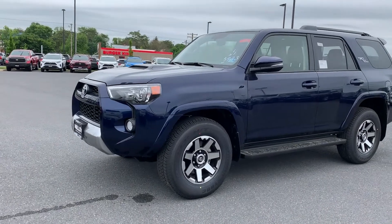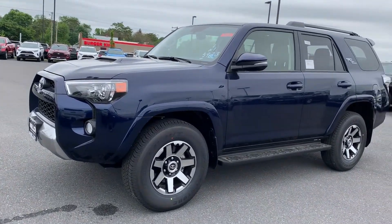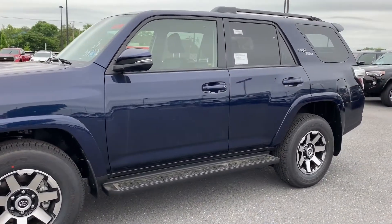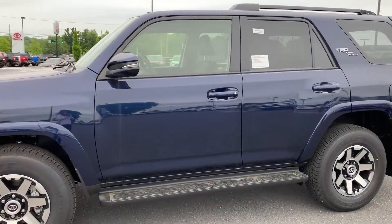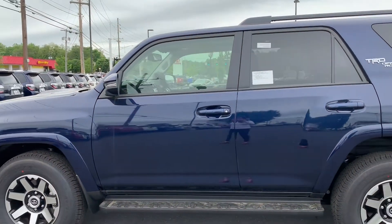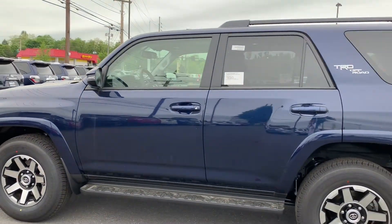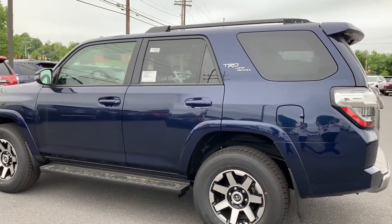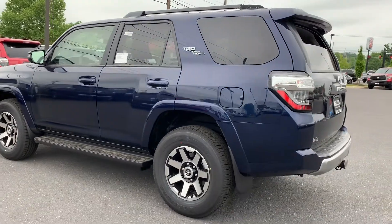This is Julia reporting to you live from Molloy Toyota with this new 2019 Toyota 4Runner TRD Off-Road Premium SUV 4x4. The color is nautical blue metallic. It's equipped with a rear view camera and perimeter approach lights. To help you feel safe and secure, it comes with brake assist and panic alarm. An exclusive feature to the 4Runner is that the back window can roll down.